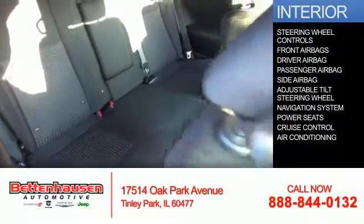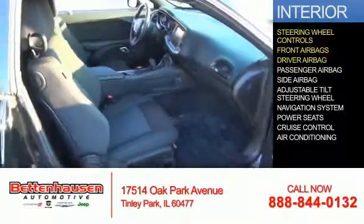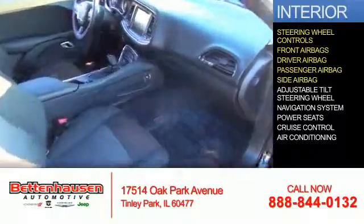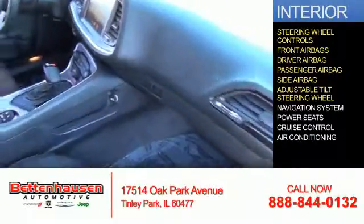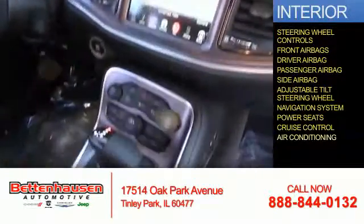Inside you'll find steering wheel controls, front airbags, driver airbag, a passenger airbag, side airbags, an adjustable tilt steering wheel, a navigation system, power seats, cruise control, and air conditioning.